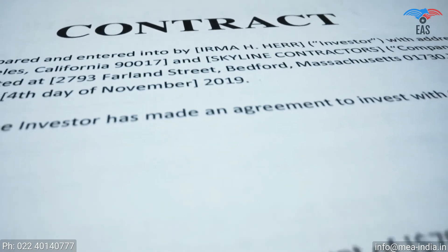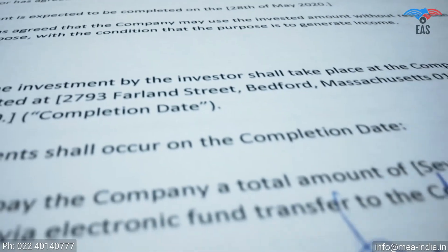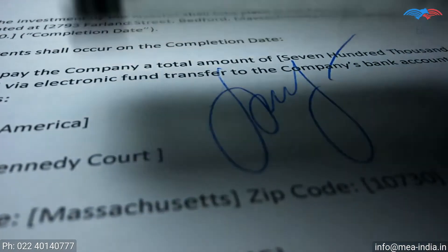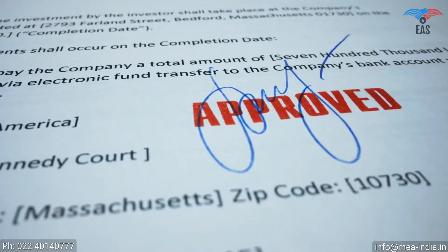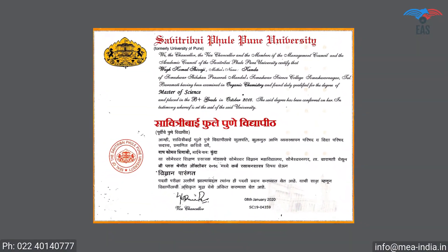The apostille stamp can be printed exclusively on original certificates, so the certificate should be in a clearly good condition. All signs and stamps must be readable and clear, and the document must not contain any unusual markings.